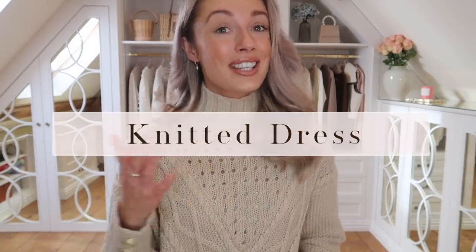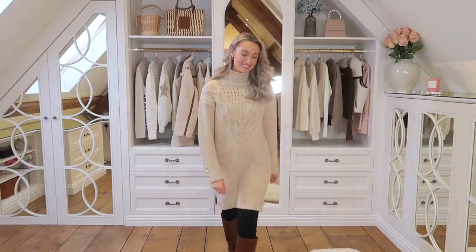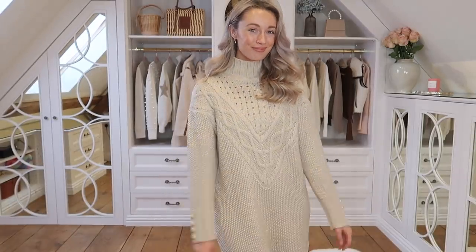Wardrobe essential number three will come as no surprise if you watch my vlogs or fashion videos — it is a knitted dress. Yes, I'm wearing one right now. This is my newest knitted dress, from Holland Cooper. I absolutely love it — it's very classic with this mock turtleneck at the top, keeps me nice and warm and toasty, and has a lovely button detail on the sleeves. The length is just above the knee, so paired with black tights and lovely boots it is a very comfortable and yet stylish outfit. I feel like people often overlook jumper dresses.